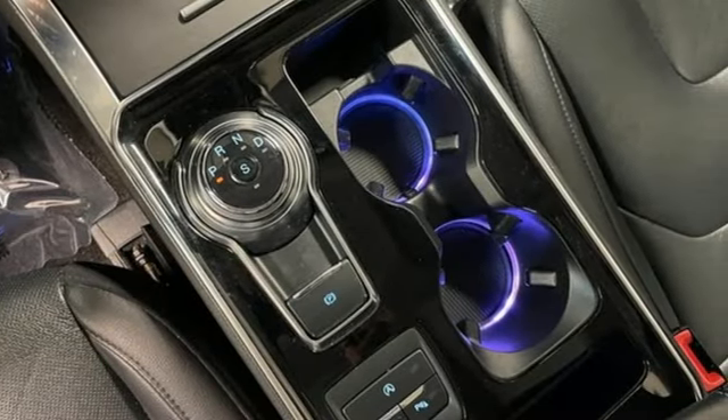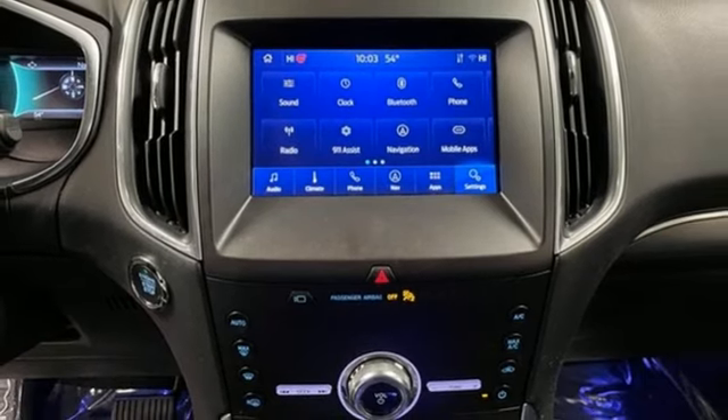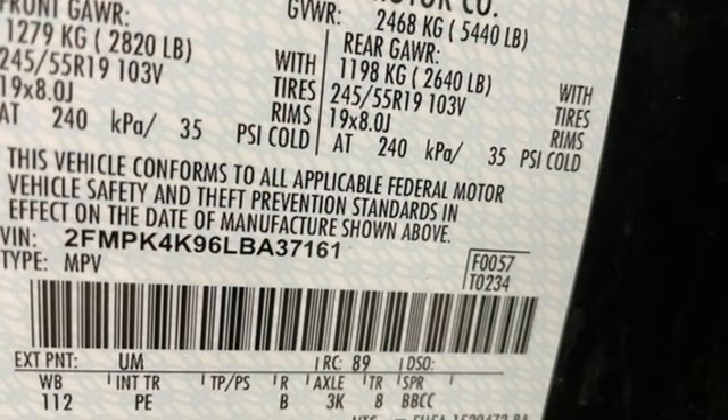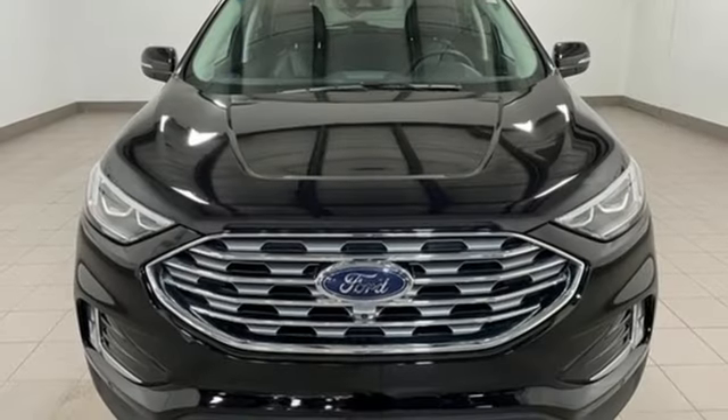doors and push button start proximity key, voice activation, rear lip spoiler, wireless phone connectivity, and intercooled turbo inline four-cylinder engine.